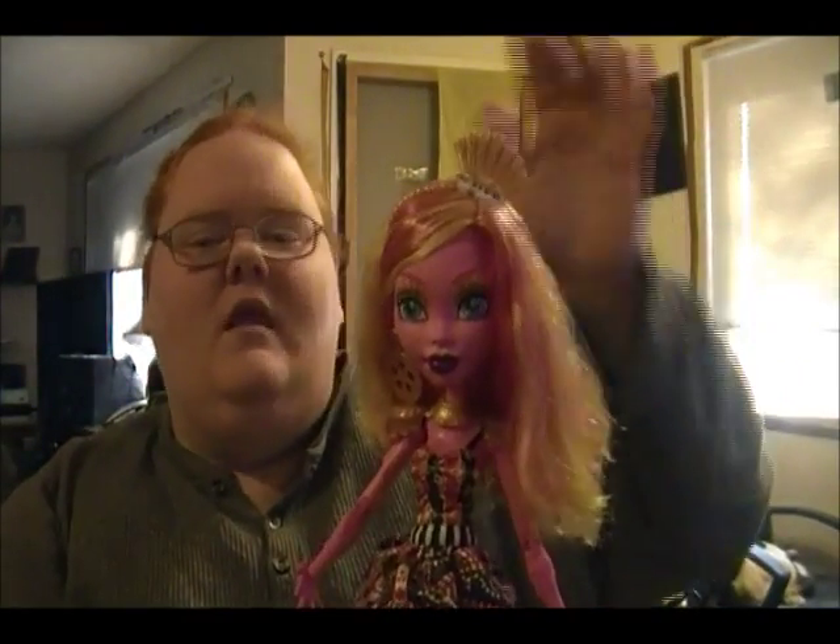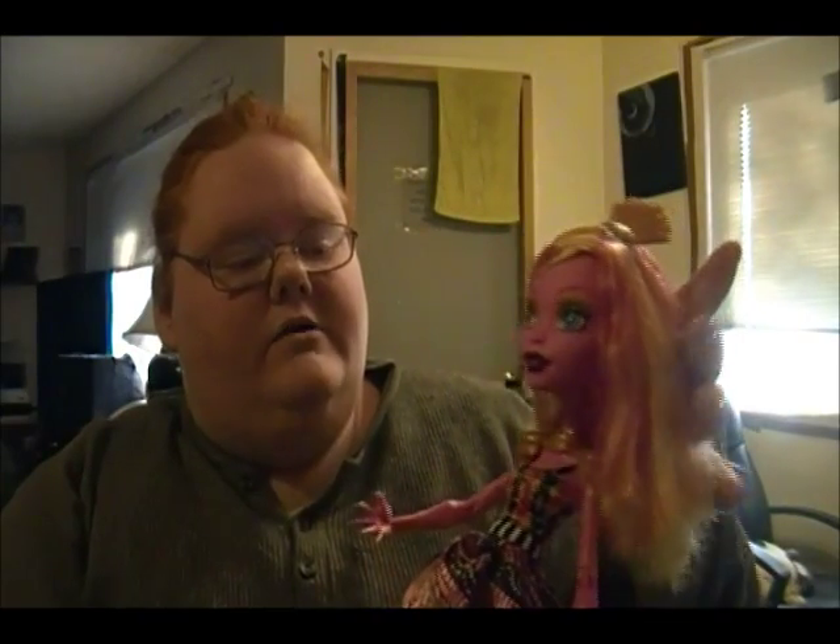Collect all the Monster High dolls! There's actually a bigger one that has come out now — I believe I've seen her. I saw her at Walmart. She's like 45 bucks and she's like 27 inches tall.